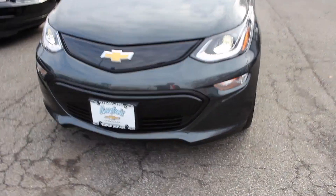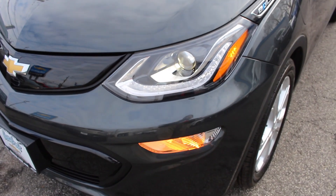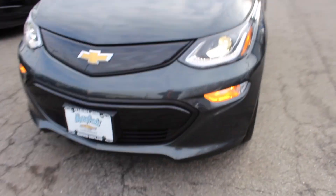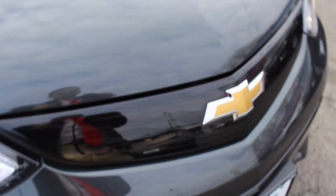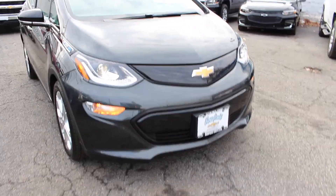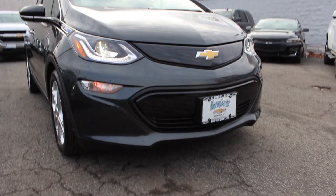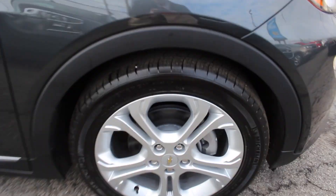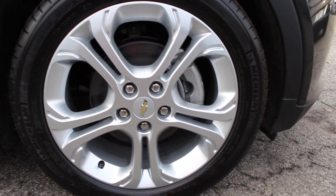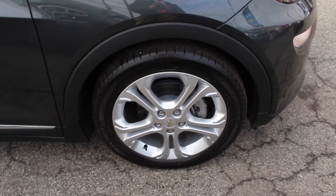Coming to the front, you do have your xenon projector headlamps with your LED light strips and your turn signals there. Chevrolet logo. This nice piano trim. I personally think the Bolt is a really good looking car for the segment that it's in. Now coming to the tires — they are Michelin tires, riding on P215/50R17s, 17 inch alloy wheels.